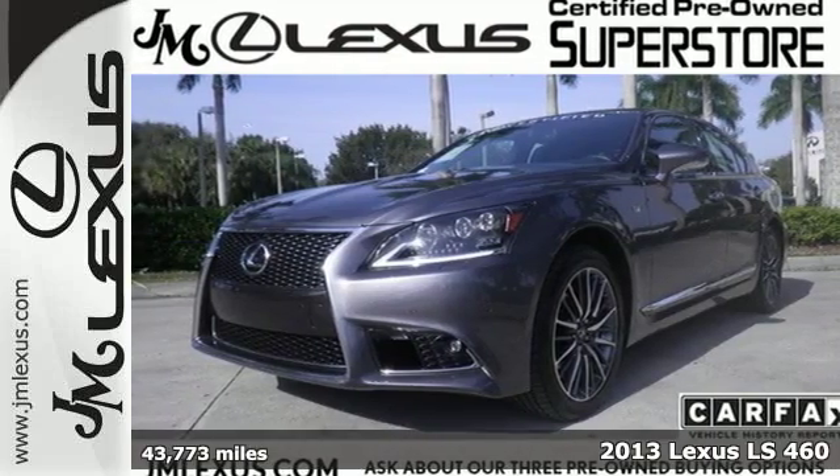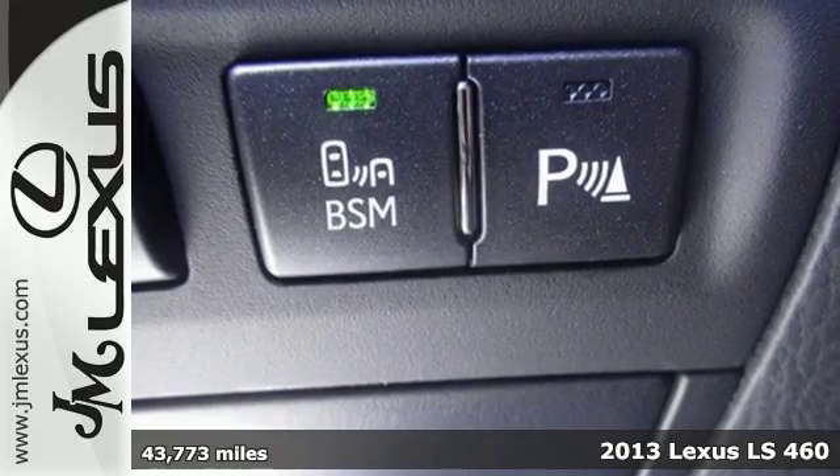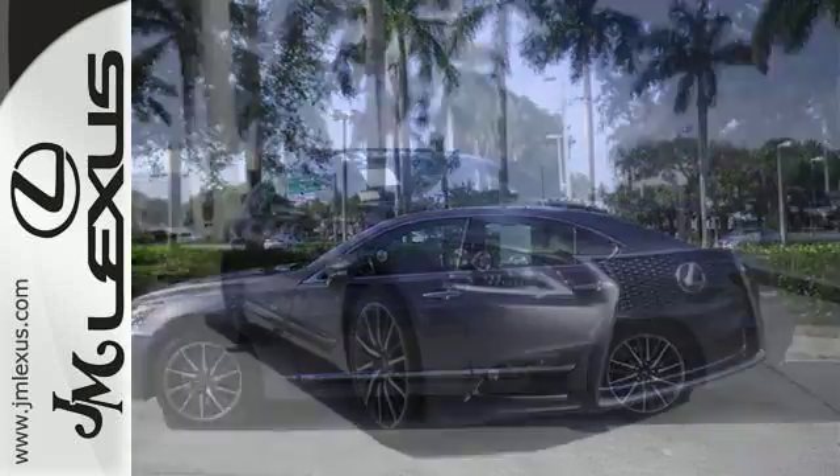It's a 2013 Lexus LS460. This is a superb luxury car that's extremely quiet, extraordinarily smooth, and easy to drive.